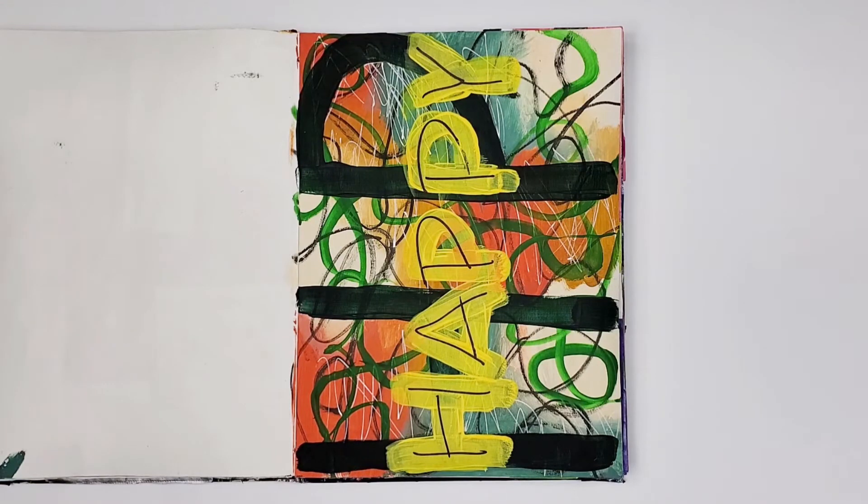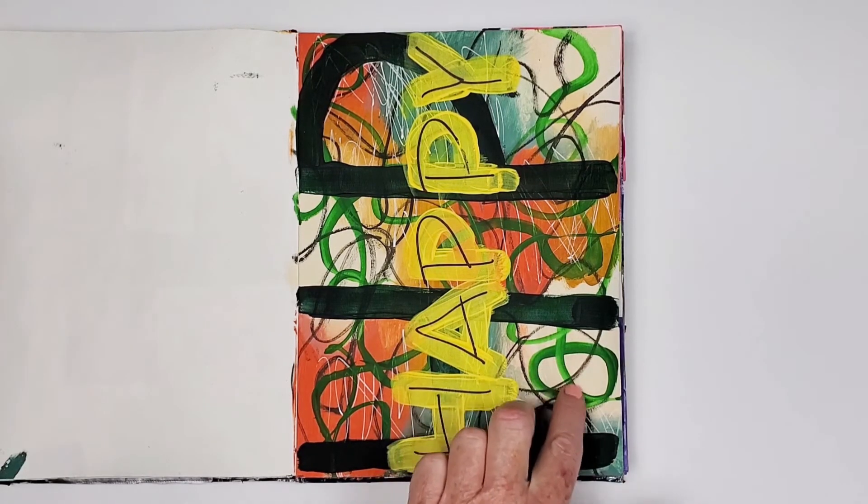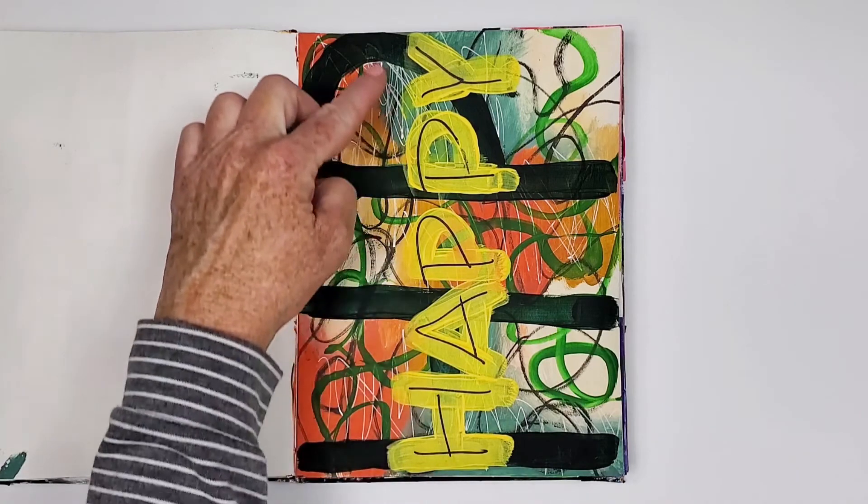I didn't post this page on social media. I created it after a stressful day as a way to release that negative energy. So you have the real scribbles and then the word 'happy.'